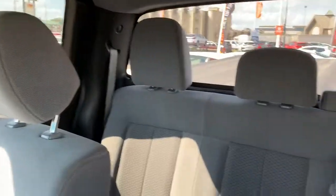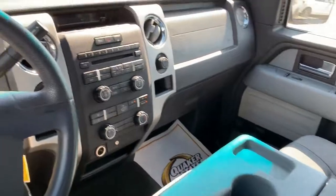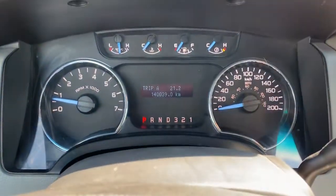Very nice clean vehicle. And that is the 2012 F-150 XLT. Thanks for watching, Wayne.